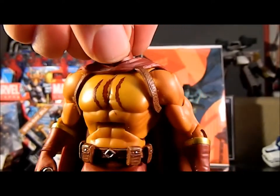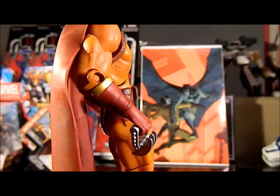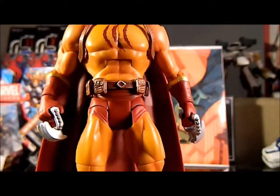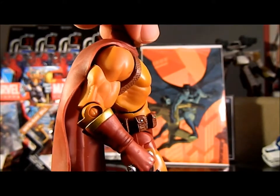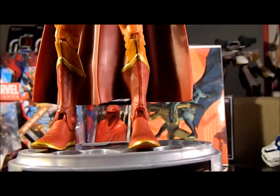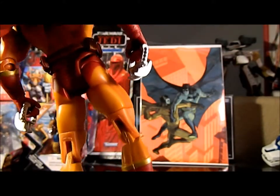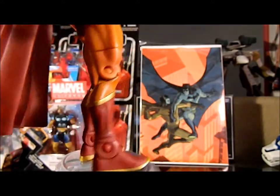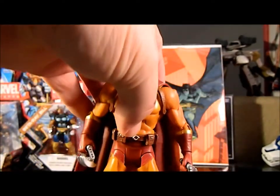He's got a cool little belt, some silverish pewter accents, and gold banding on the cuffs of his gloves and his boots down on the toes as well. He's got pockets all the way around. The paint looks great on this guy — I was actually kind of surprised.